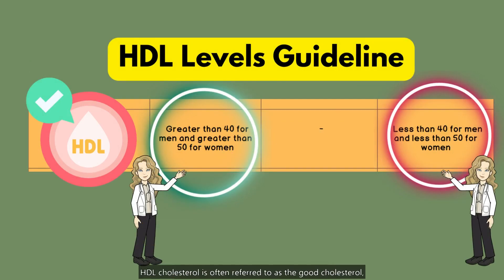Let's look at the HDL cholesterol column. HDL cholesterol is often referred to as the good cholesterol because it helps remove LDL cholesterol from your bloodstream. The desirable range for HDL cholesterol is greater than 40 for men and greater than 50 for women.